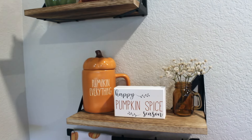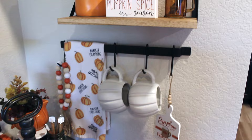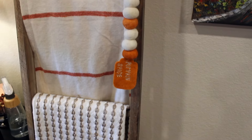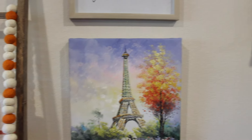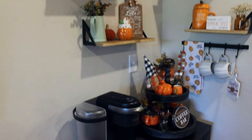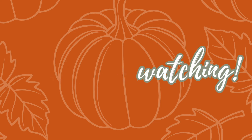Thank you all so much for watching part three of my fall decorating series with my fall coffee bar. I really hope you enjoyed it — I am in love with this space, it is truly one of my favorite spots to decorate, and fall is also my favorite season. Thank you guys so much for watching! Stay tuned for part four of my fall decorating series, and I hope to see you so very soon. Happy fall, bye!